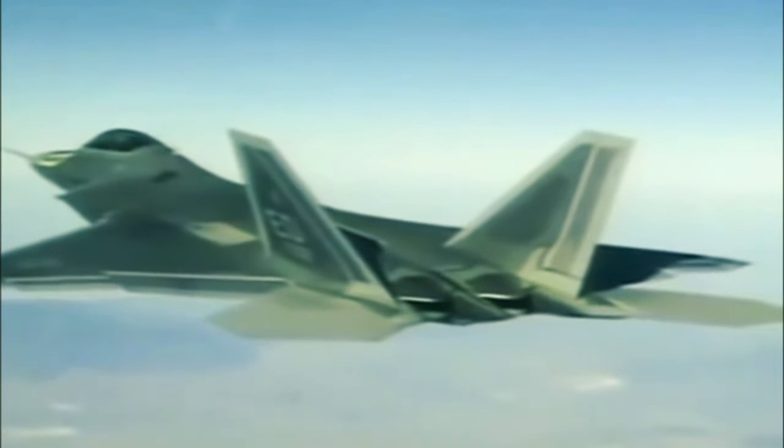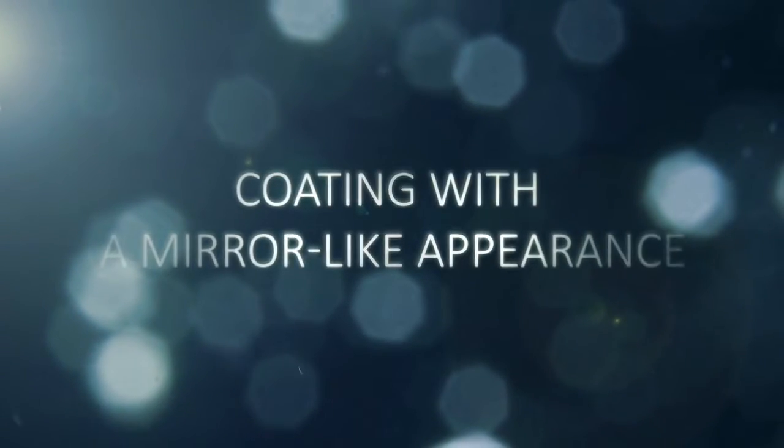F-A-22 was the aircraft designation for a short time, before being renamed F-22A in December 2005, featuring a coating with a mirror-like appearance.